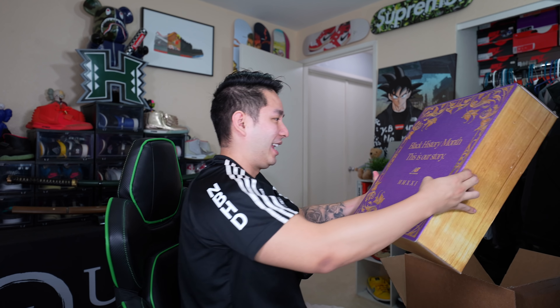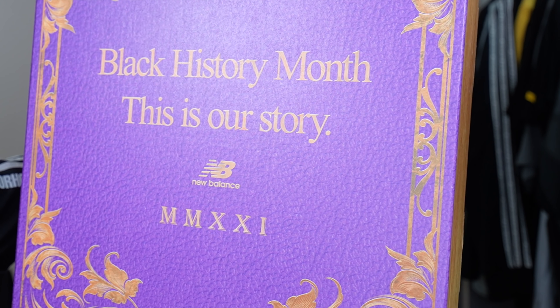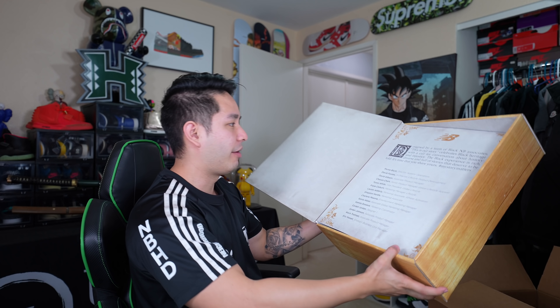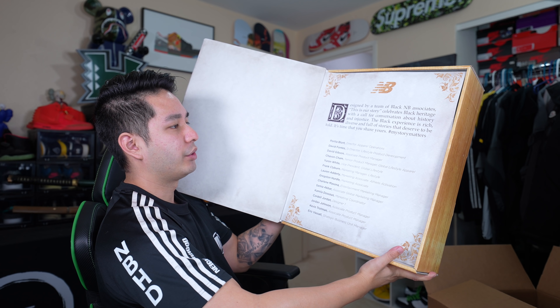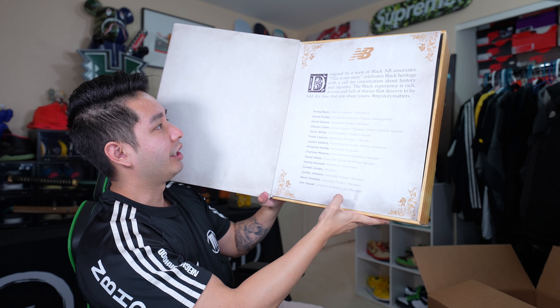Wow, okay — so New Balance sent over this huge book box, and it's in honor of Black History Month, which is very dope. It says 'Black History Month — This Is Our Story, New Balance MM 2021.' It's supposed to look like a book — pretty cool with pages and everything. It says: 'Designed by a team of Black New Balance associates, This Is Our Story celebrates Black heritage with a call for conversation about history and injustice.' Hashtag 'My Story Matters.' They also have the names of all the artists who worked on this shoe, which is really cool.